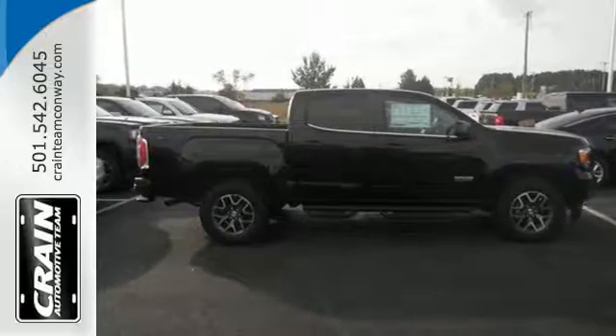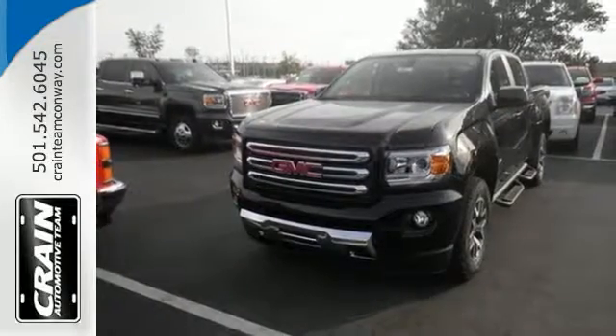If you're looking for a step up, but still want midsize ease, make the 2016 GMC Canyon yours today.